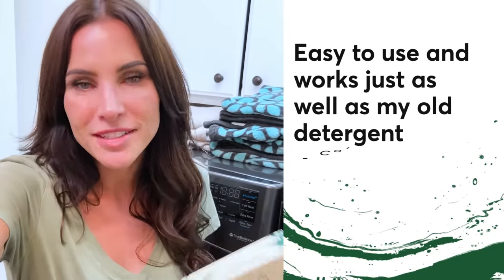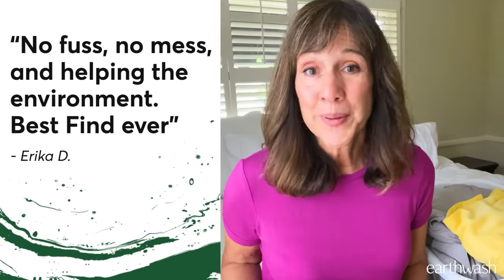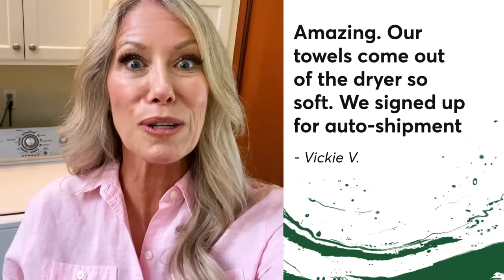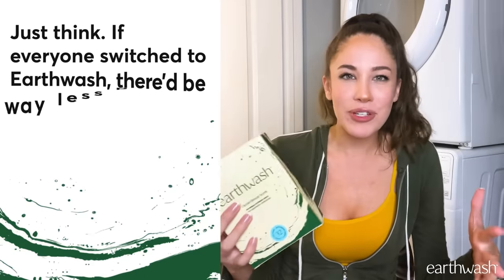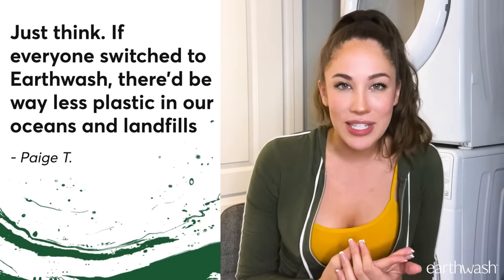Easy to use, and it works just as well as my old detergent. No fuss, no mess, and helping the environment. Best find ever. Amazing! Our towels came out of the dryer so soft. In fact, we signed up for auto shipments. Just think, if everyone switched to EarthWash, there'd be way less plastic in our oceans and landfills.